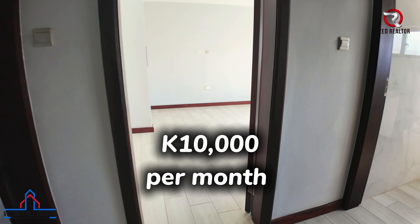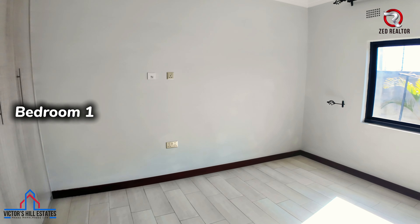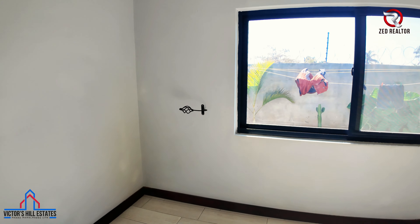The asking price for this unit is 10,000 kwacha only.